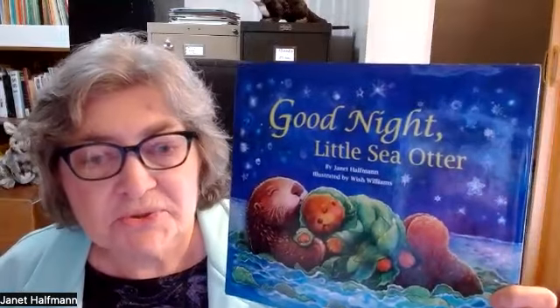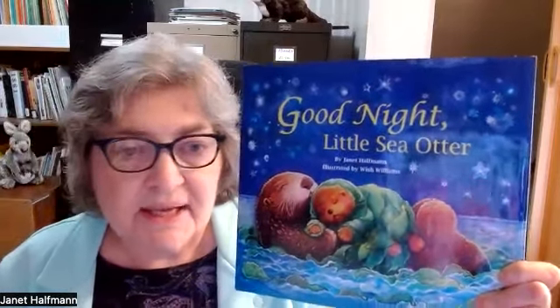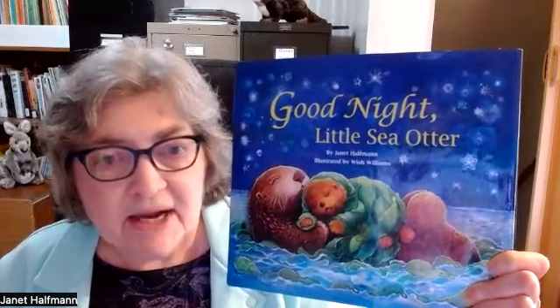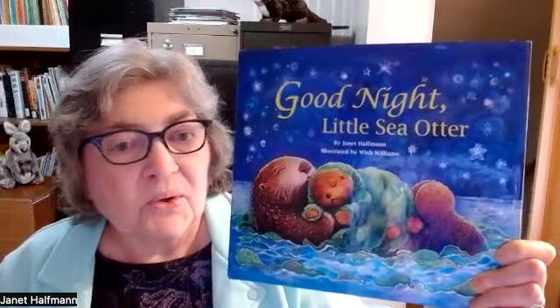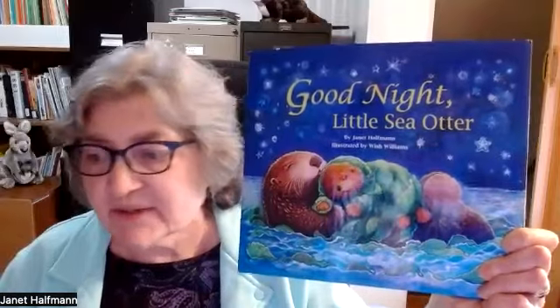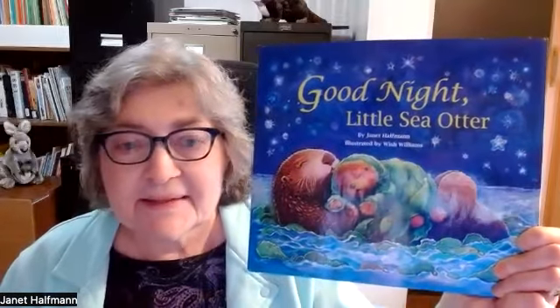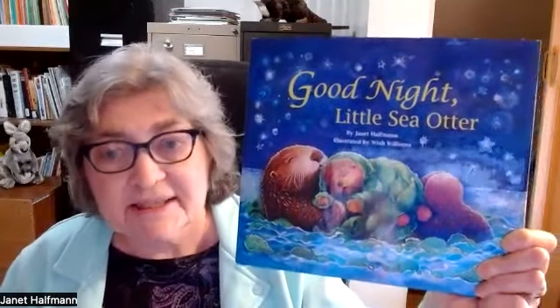Good Night, Little Sea Otter is a fiction picture book for ages two to eight. The illustrator is Wish Williams, and it was published by Starbright Books. This book is available as a board book for the littlest kids, and it's also available as an e-book, a hardcover, a softcover — and the softcover is available in 10 different languages.